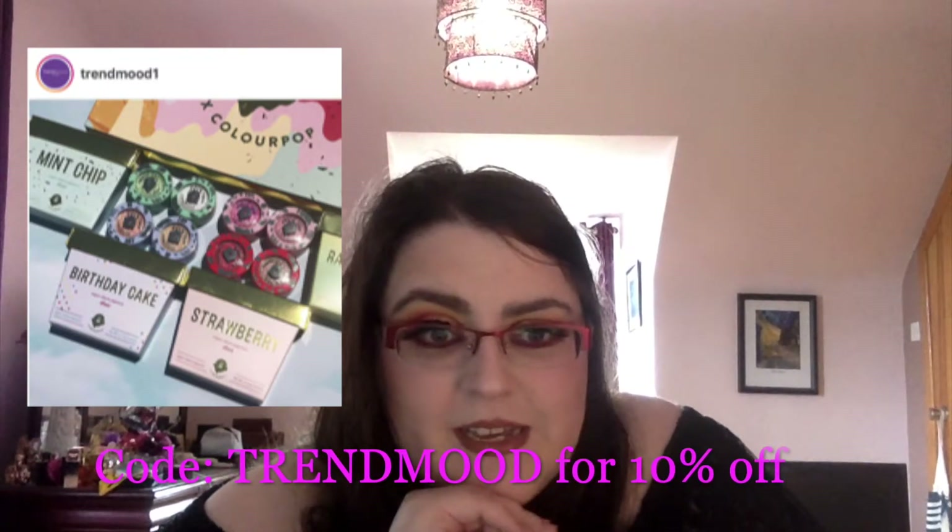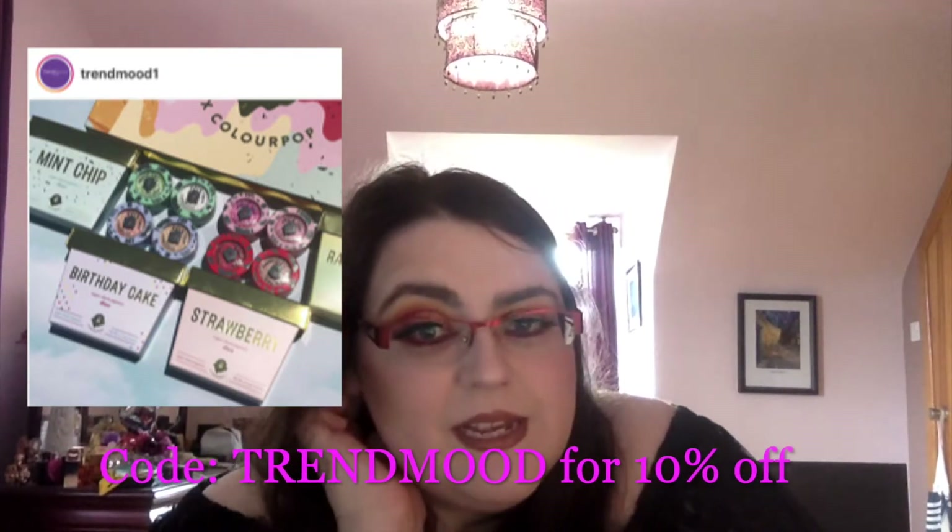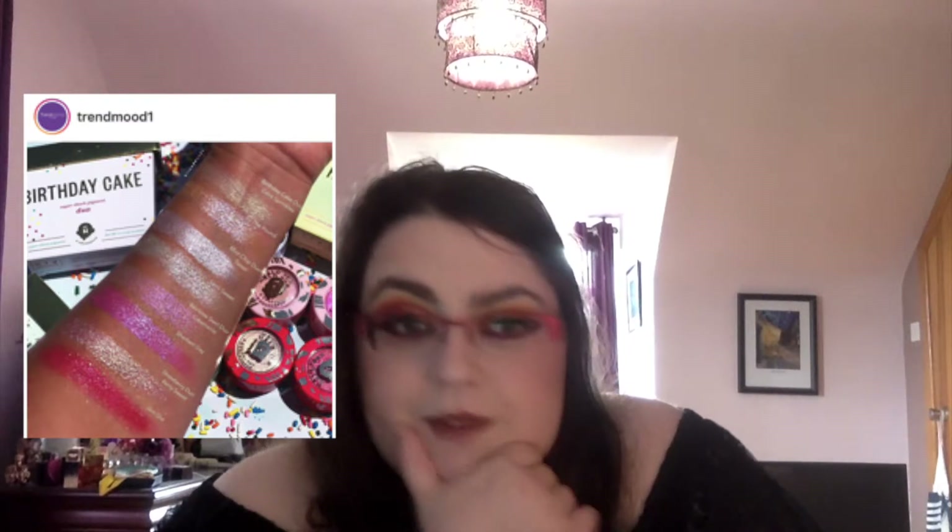ColourPop have a strange collaboration with Halo Top Creamery — an American ice cream brand. They have sets where each bundle is $12 and the full collection is $40, with all these different Super Shock eyeshadows in different shades or flavours. They were available July 19th. They look nice but I have loads so I don't need more.